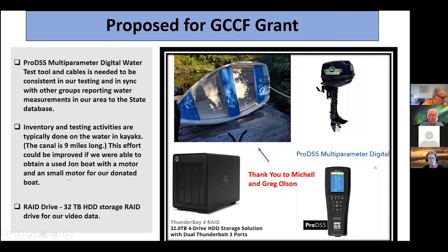These are some of the tools we're looking at for doing our water measurements and science, and also we're looking at some storage devices we need for our data.